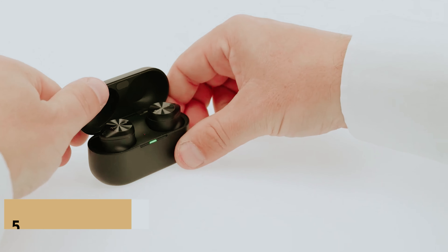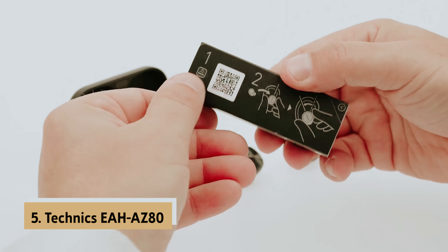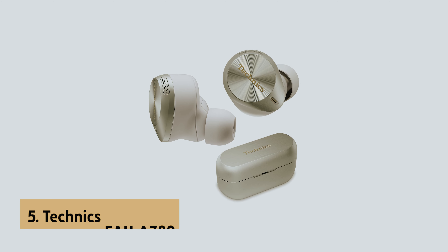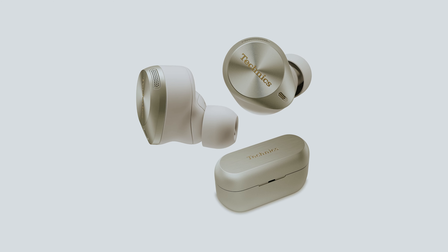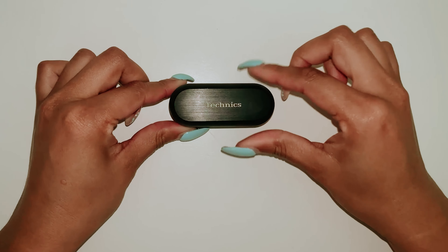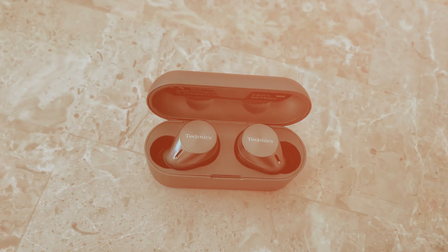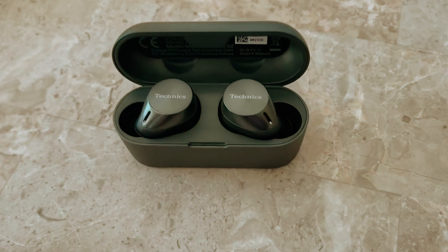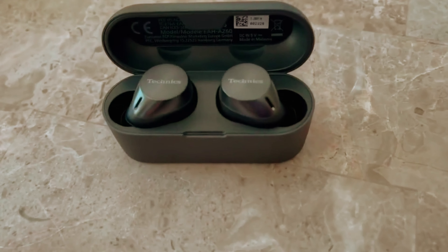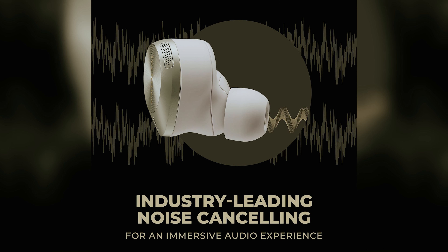At number five on our list is the Technics EAAZ80 — our pick for best connectivity true wireless earbuds. If you're passionate about exceptional audio quality, the Technics EAAZ80 wireless earbuds are designed just for you. Equipped with 10-millimeter aluminum drivers, an acoustic control chamber, and a harmonizer, these earbuds deliver striking sound performance. You'll experience one of the most expansive and clear soundscapes available, making it easy to lose yourself in your favorite music or podcasts.